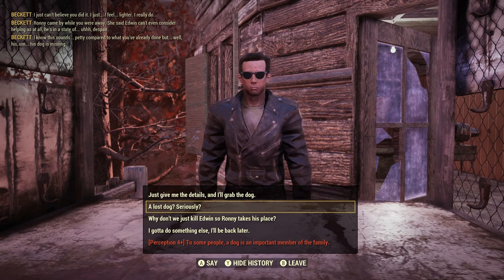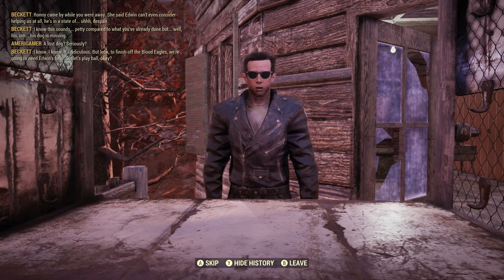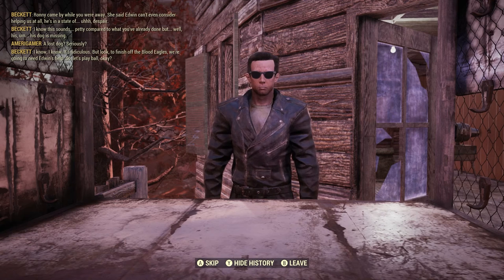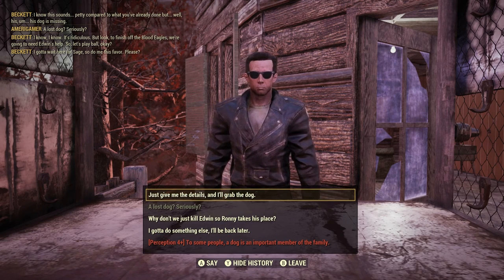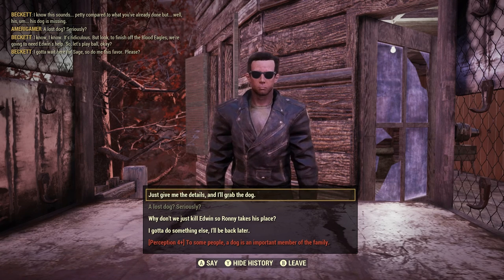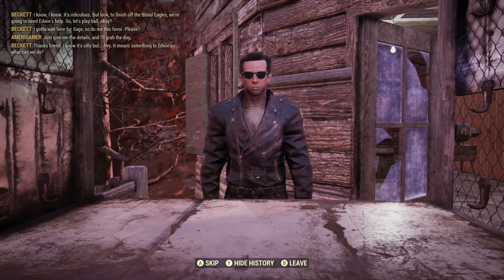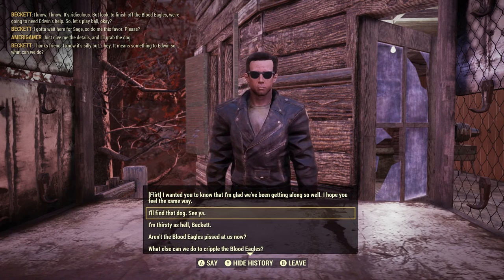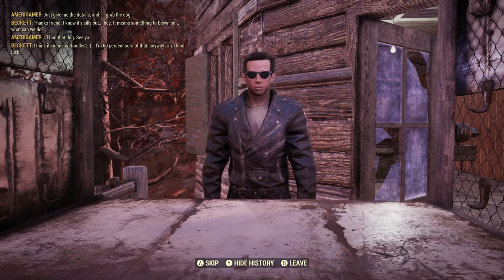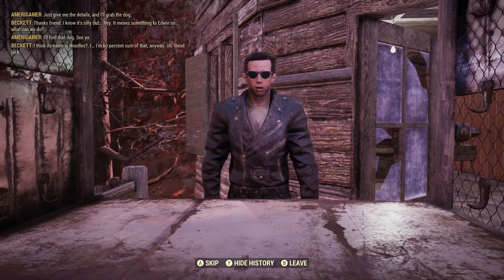A lost dog — seriously? I know it's ridiculous, but to finish off the Blood Eagles we're gonna need Edwin's help, so let's play ball. Beckett has to wait for Sage, so he wants us to do this favor. Sure, just give me the freaking details and I'll go grab this little dog. Beckett says thanks — he knows it's silly but it means something to Edwin. He thinks its name is Noodles — he's sixty percent sure of that.